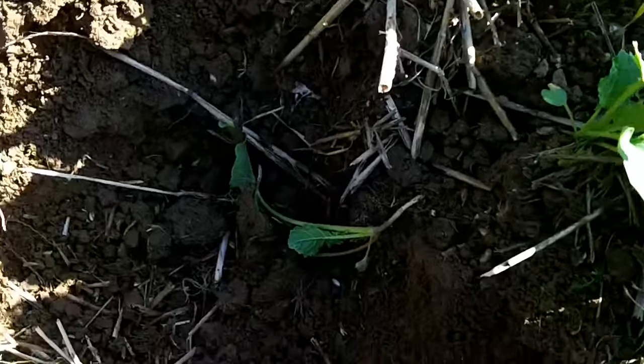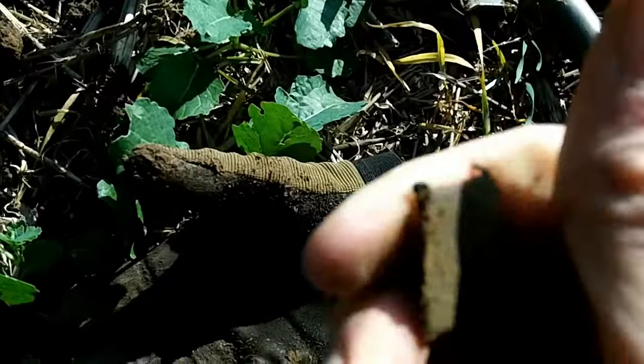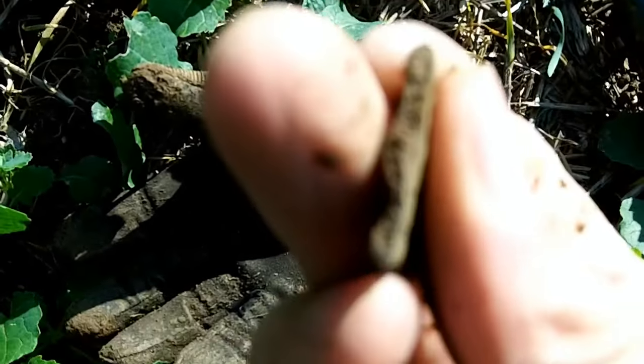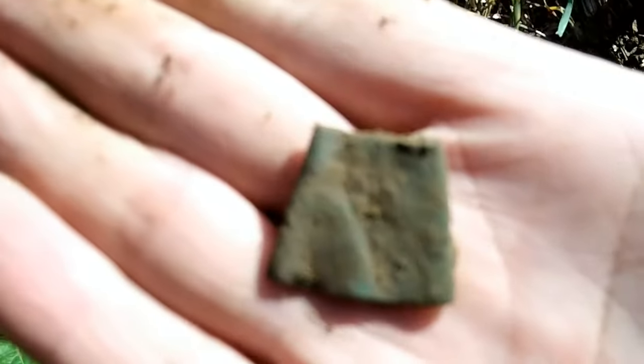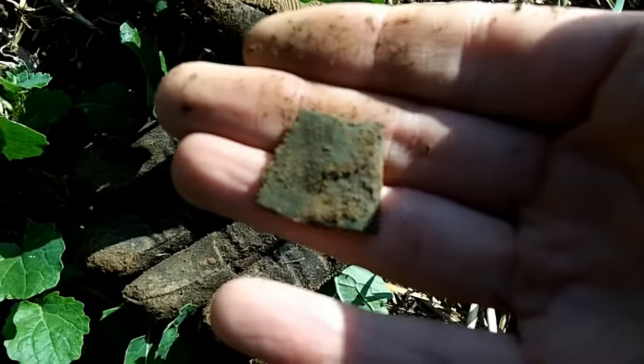First half-decent signal looks like it might be a crushed thimble. Actually it is - I've just seen some pattern on it. One crushed open-top thimble - good sign.